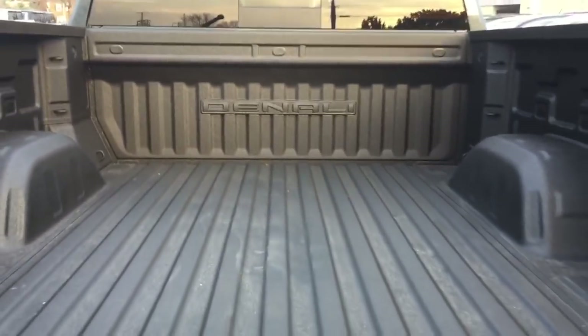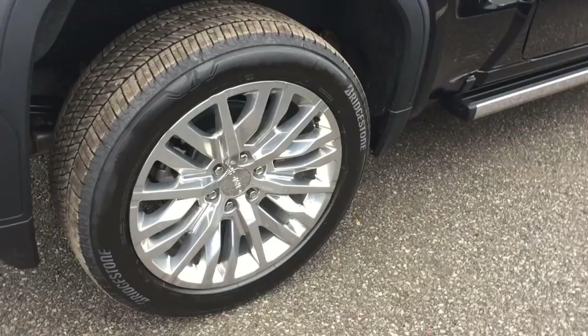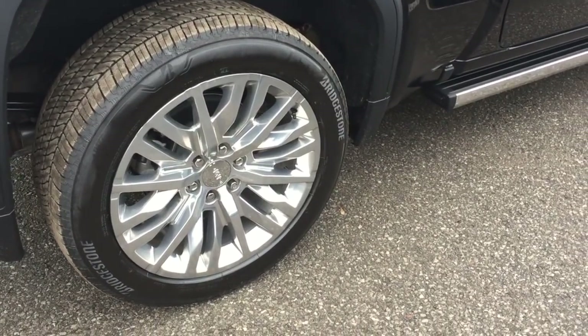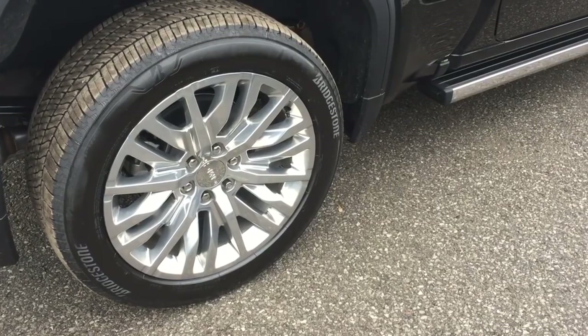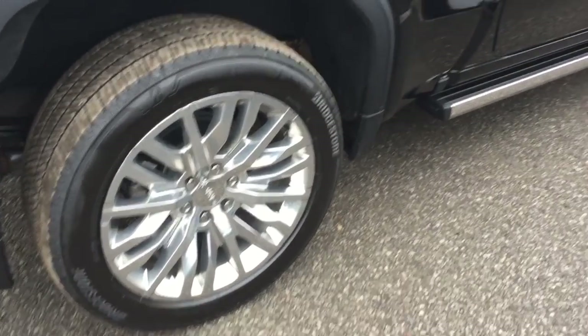The tie-downs and that Denali branded spray-on box liner. You've got the 22-inch ultra-bright machined aluminum wheels, the Bridgestone all-terrain tires, and the wheel locks installed.